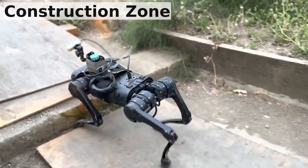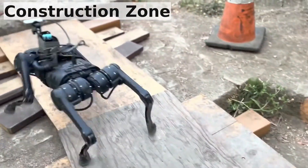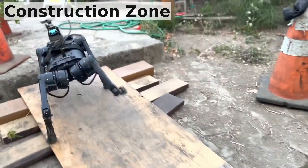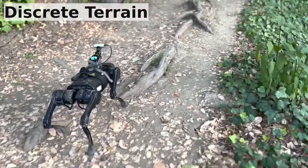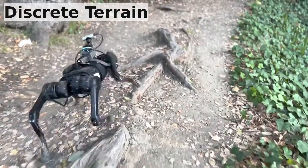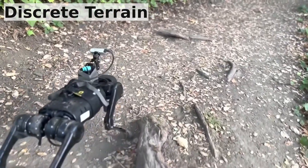Some of these terrains require precise foothold placement, which is achieved by predicting the upcoming terrain with a visual look-ahead model. This module is trained entirely in the real world, from the robot's own experience.